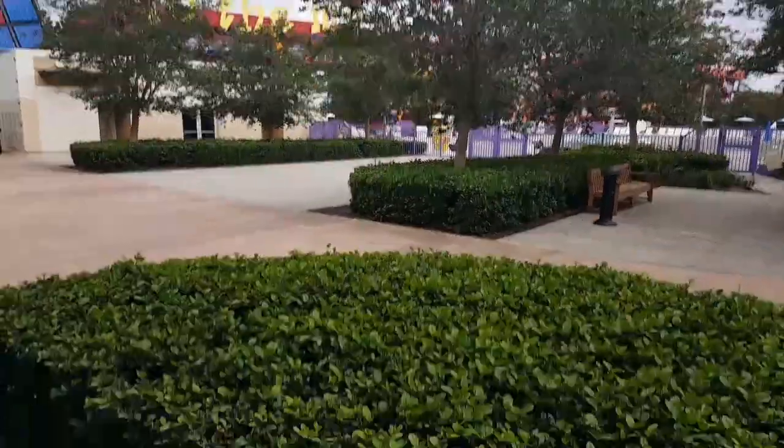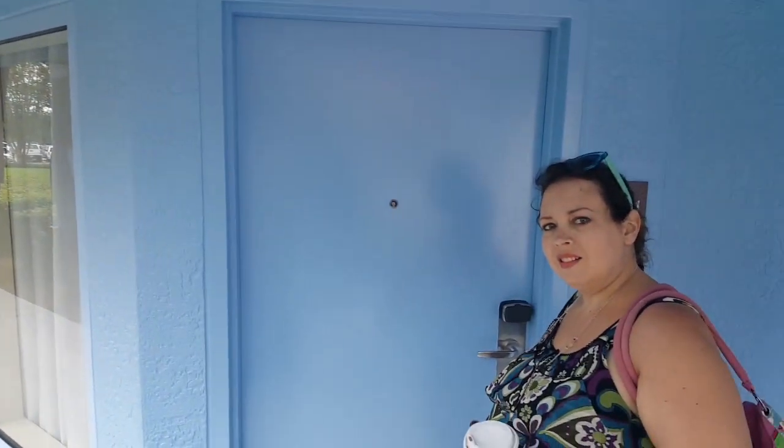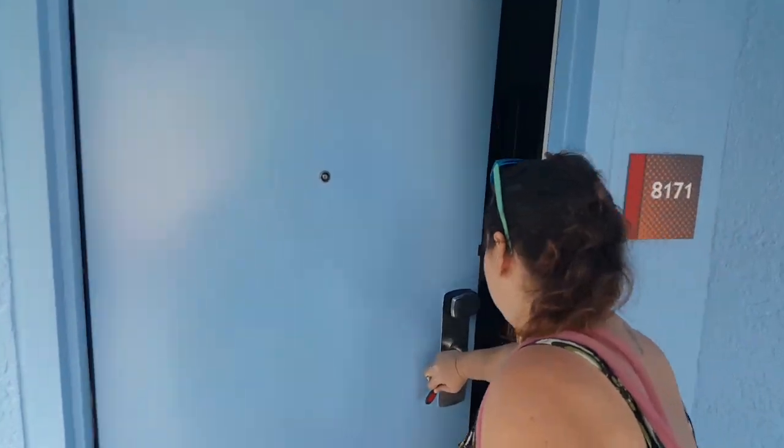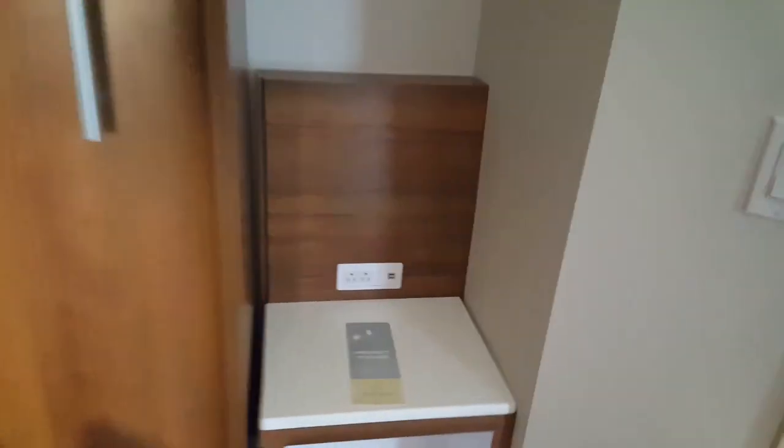So here's our view — and here's our room. Live exclusive footage of our refurb room. Oh my god, it's so cool!